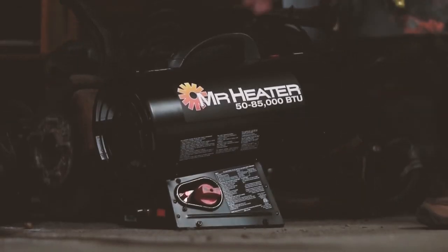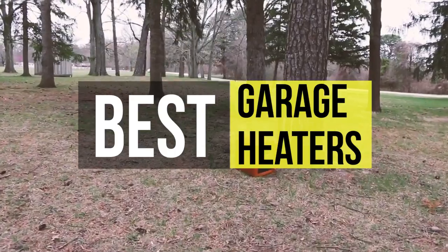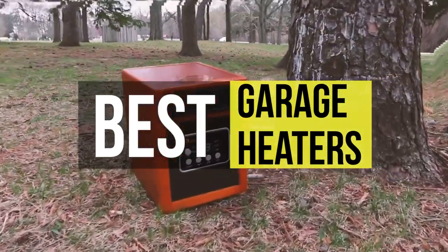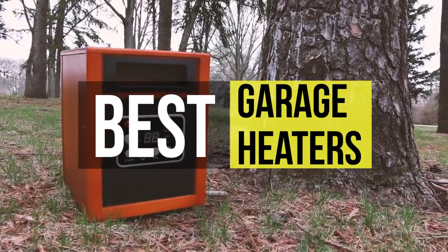Hello guys, welcome back to our channel. In this video, we have listed the top six best garage heaters in 2021 to help you find the right one for your needs and budget. So let's get started.